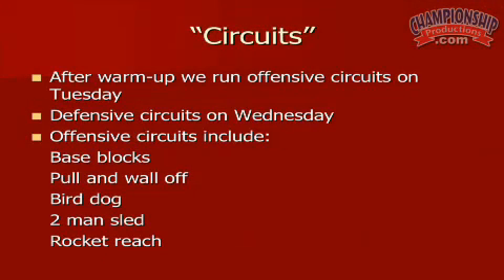After we warm up, we run offensive circuits on Tuesday and defensive circuits. The offensive circuits include base blocks, pull and wall off, bird dog, two-man sled, and rocket reach.